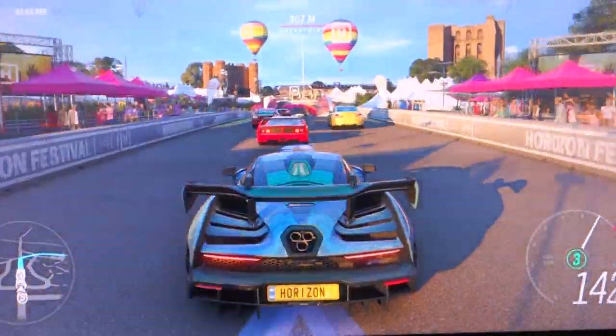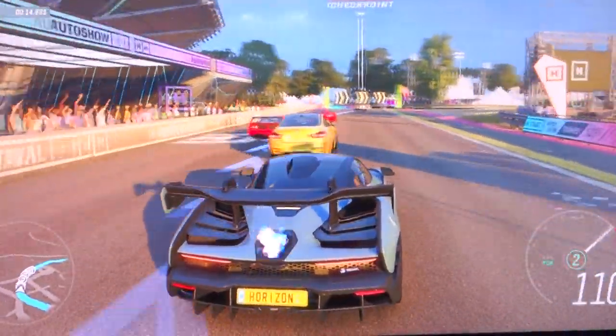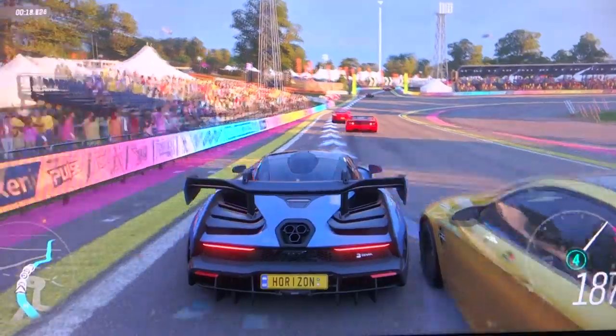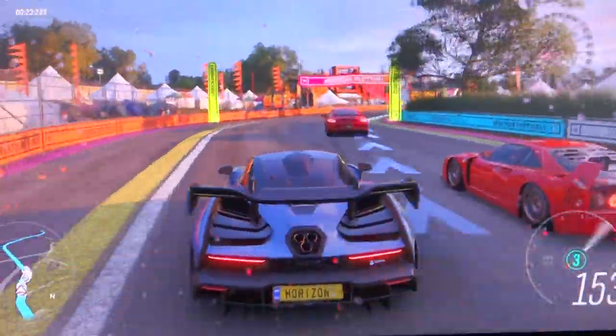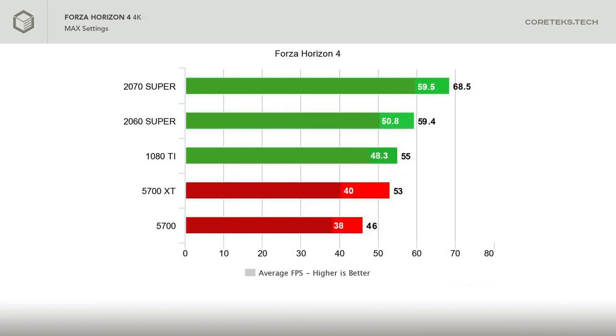We move to racing with Forza Horizon 4. Forza makes heavy use of modern programming techniques and really takes advantage of async compute — as a result, the Radeon 7 is unbeatable in this game, not even the 2080 Ti beats it. At 1440p max settings, the 2070 Super comes out ahead of the 5700 XT by over 10 FPS. The XT at 85 FPS average is tied with the 2060 Super, while the 5700 still manages very smooth gameplay at 75 FPS average, never dropping below 60. At 4K, the Nvidia GPUs pull ahead, with the 5700 XT at only 53 FPS average, and the 5700 coming in last.